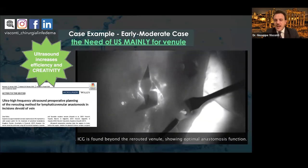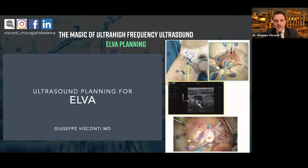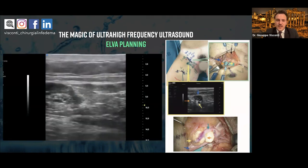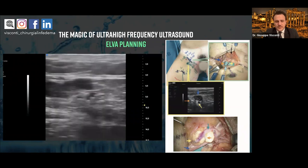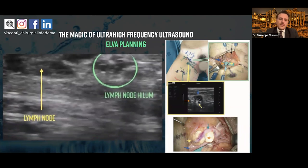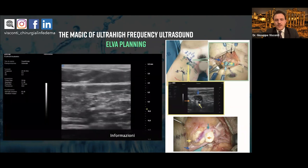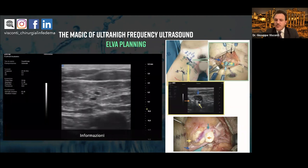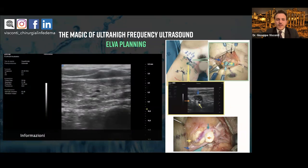Ultra-high frequency ultrasound increases efficiency and creativity. It allows, for example, a vein rerouting method in cases where we find a good lymphatic channel but no good recipient venule nearby. It allows performing a working lymphatic venous anastomosis even when there is no recipient venule in the area of the lymphatic channel — but you must know where your eventual venule rerouting is before surgery, otherwise you cannot perform it. It also allows planning of more complex procedures such as ELVA. The ultra-high frequency allows you to see the lymph node, efferent channels, and recipient venule so you already know what kind of procedure you are going to perform.